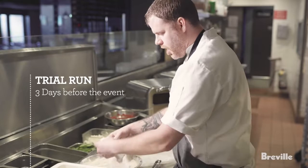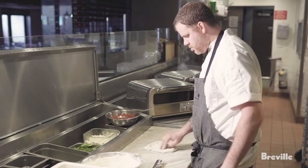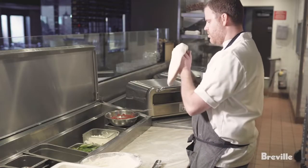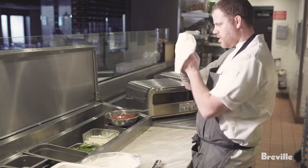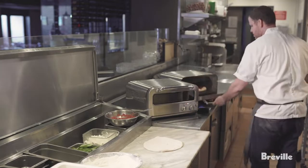We've done these events before, and not specifically L.A. Food and Wine, but we've never done pizza in any event. And Soto, we're known for pizzas. The fact that Breville has this oven coming out that we can use is amazing. And you don't suffer the quality that you might on some other ovens, so it makes it really nice and really easy.